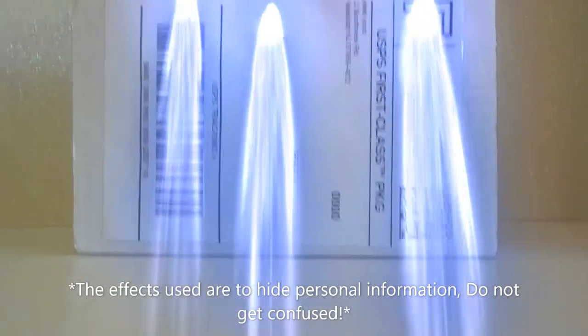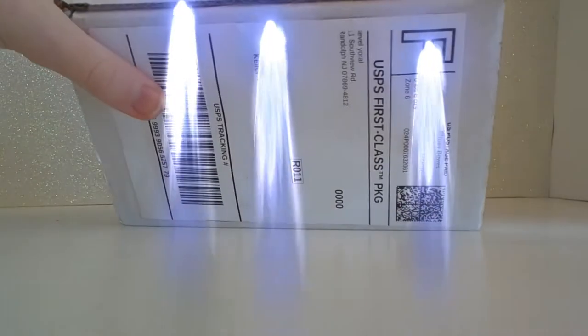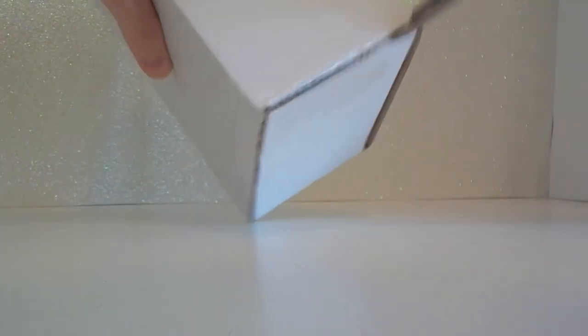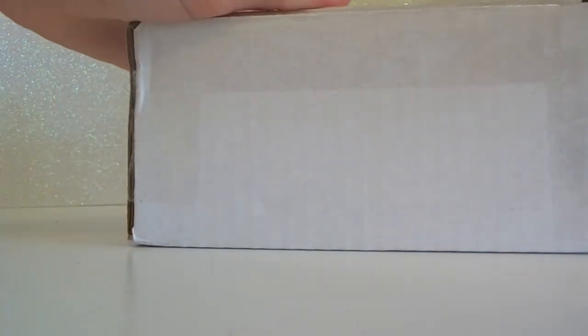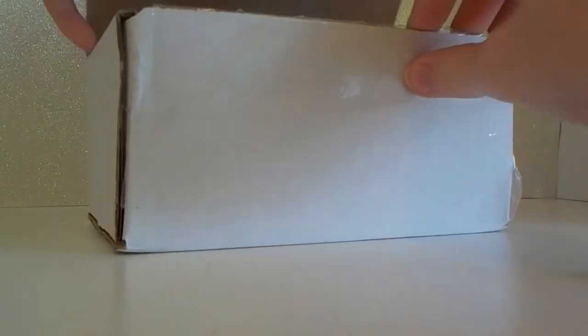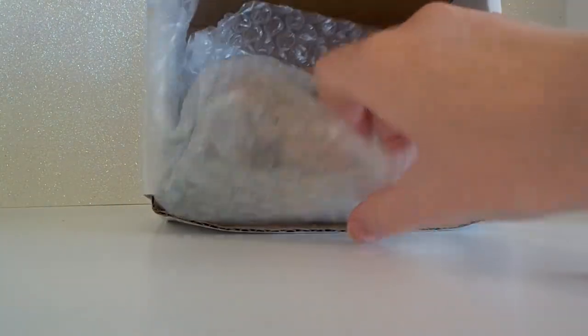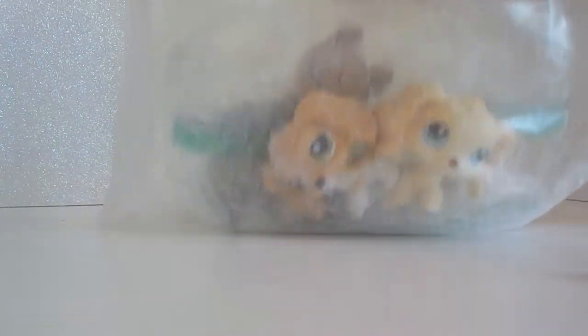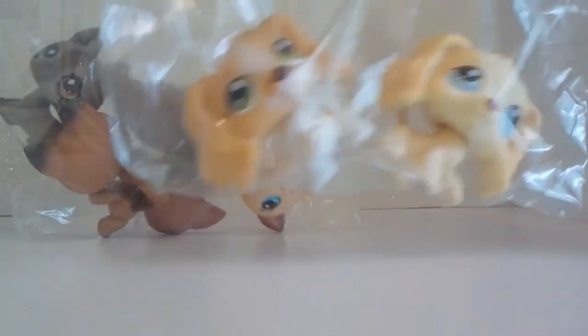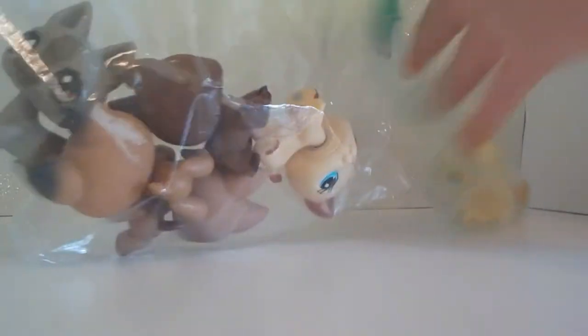Here it is — I know it's kind of hard to see with the white background and a white box, but let's open it. Sorry if you can't see it, I don't know what I'm doing — I might break the LPS before I even get them open! Okay, here we go. They're both here — the Cocker Spaniels and the German Shepherds are both in this box! I got rid of the bubble wrap and they're each in their own bags. I'm going to start with the German Shepherds.